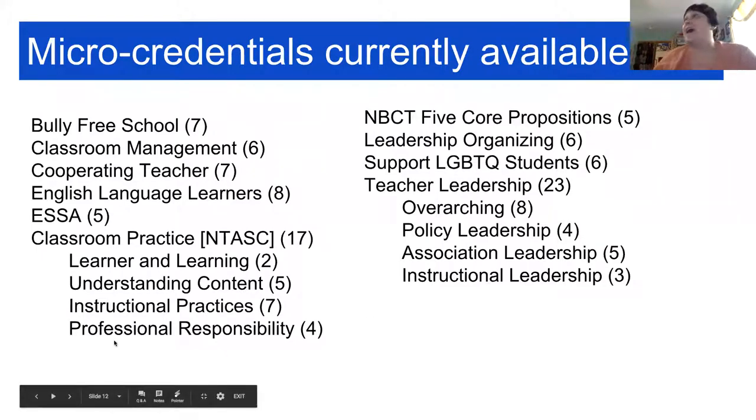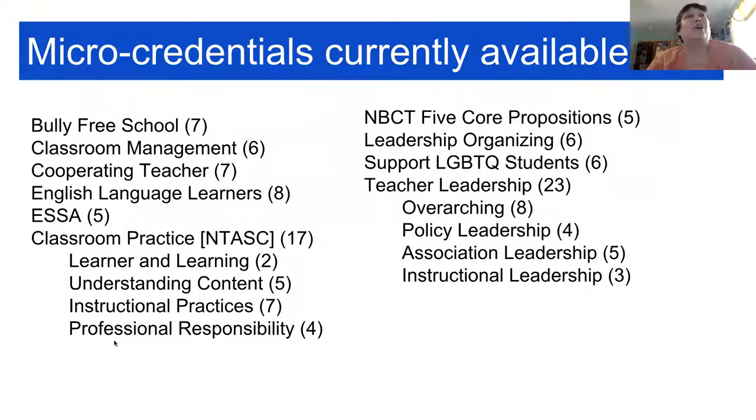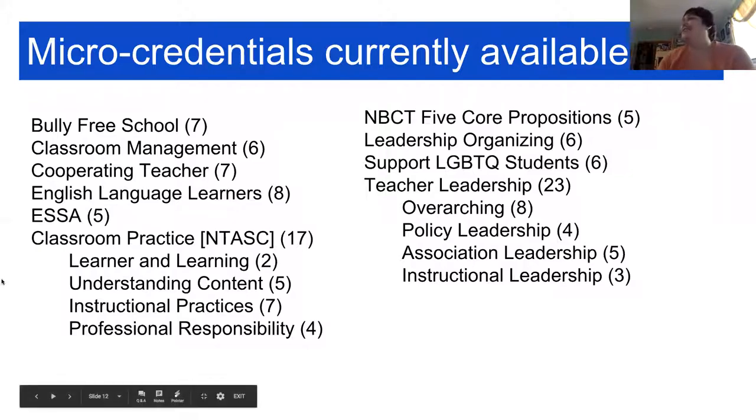We currently have 1,034 members enrolled in a micro-credential to earn it today, and we've issued about 47. In the last couple of months, we've been exponentially getting more and more people applying. One reason is that a few school districts have offered continuing education units to their teachers, and I also think a lot of people who started three or four months ago are realizing the school year's almost over and they better get it done.